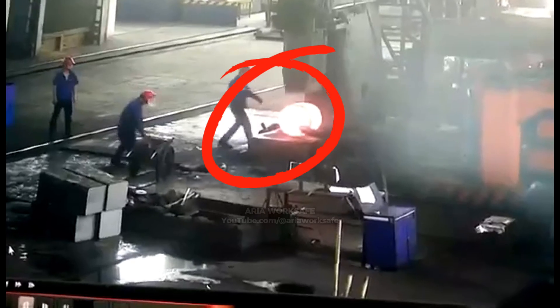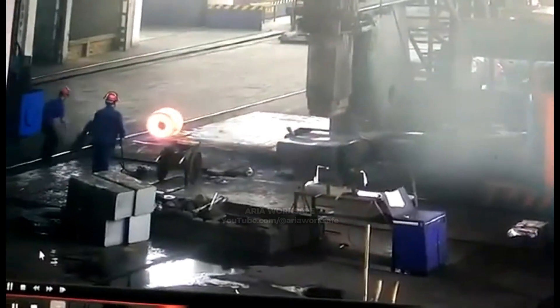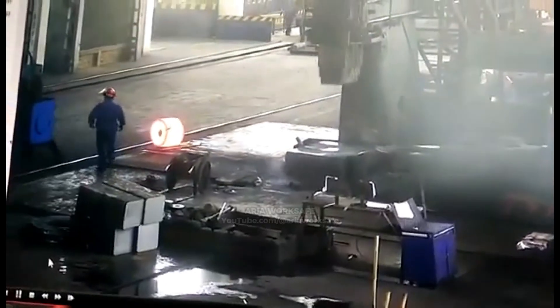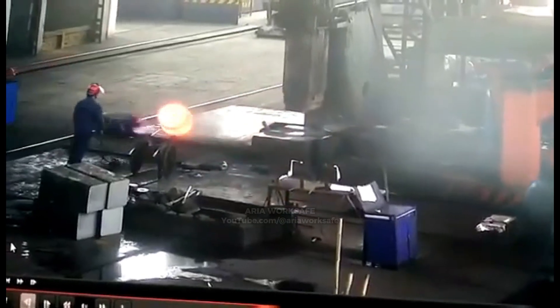This worker is blindsided when a white-hot billet suddenly ejects from a hydraulic press, knocking him down. Presses must never cycle until the part is fully clamped and every person is clear of the ejection zone.